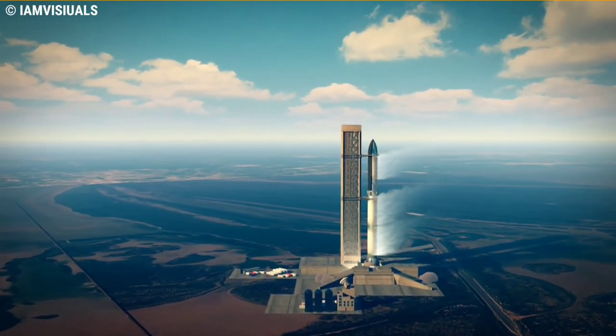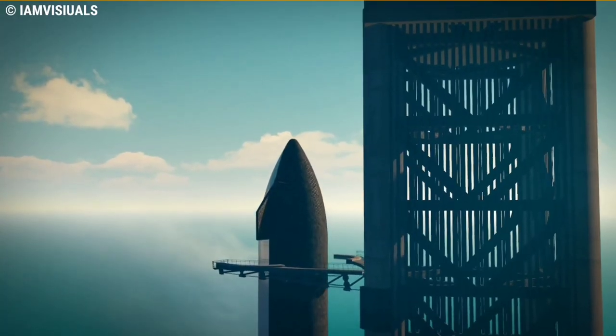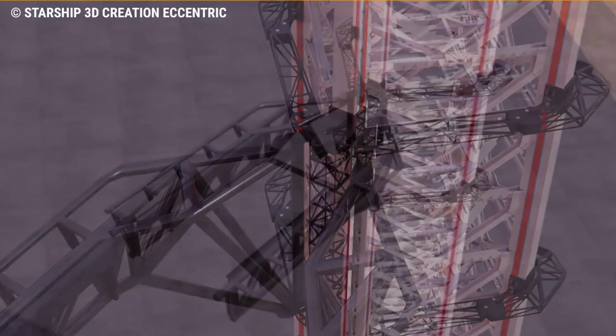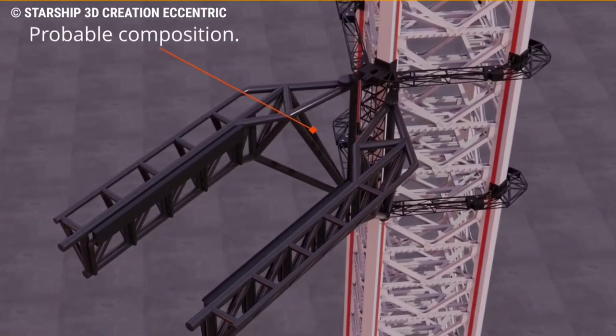The under-development vessel could become the tallest at 394 feet and most powerful rocket, at 16 million pounds of liftoff thrust, ever to fly. While it's already said to be an impressive visual sight, Mechazilla could make the scene look even more outstanding.